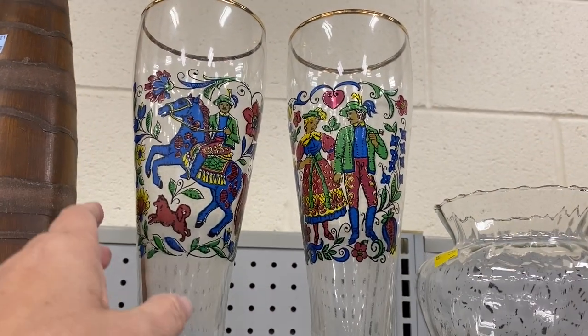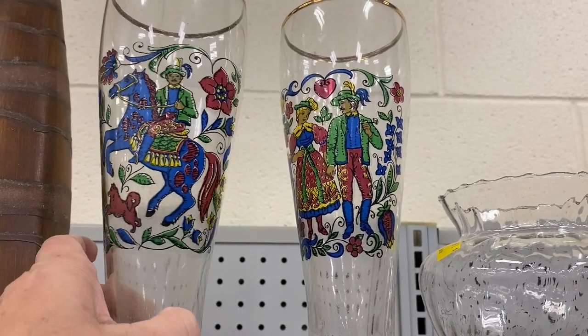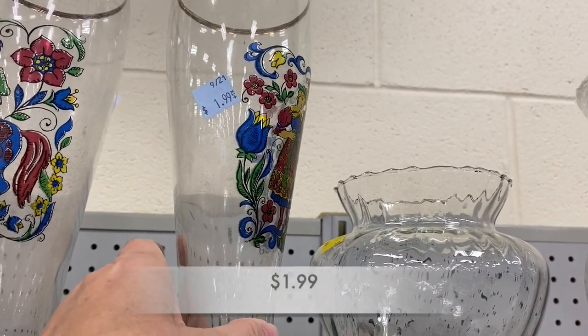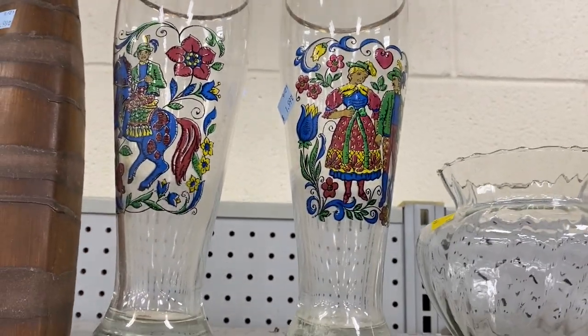These glasses actually caught my attention. They were very colorful. I don't know anything about them, but even the gold at the top was intact. They were really great looking glasses for $1.99 each.